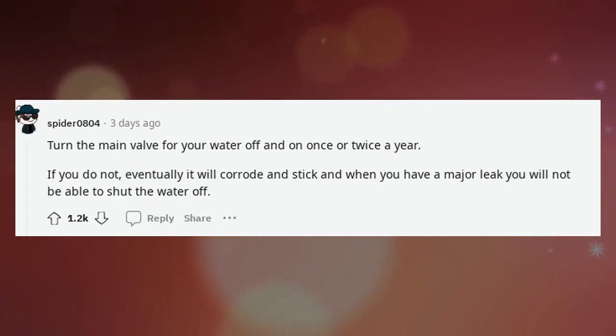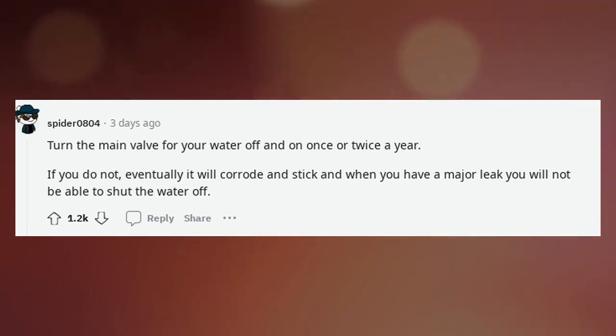Turn the main valve for your water on and off once or twice a year. If you do not, eventually it will corrode and stick, and when you have a major leak you will not be able to shut the water off.